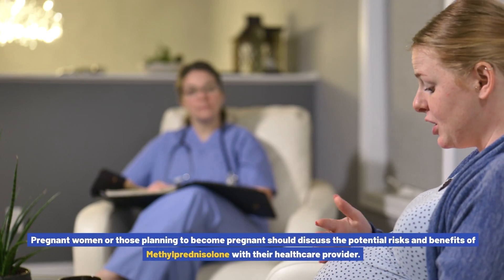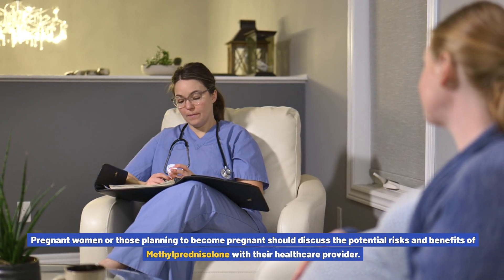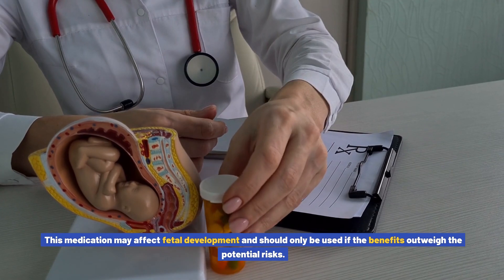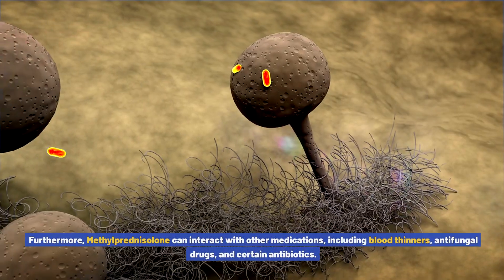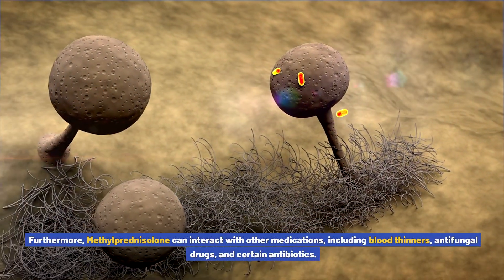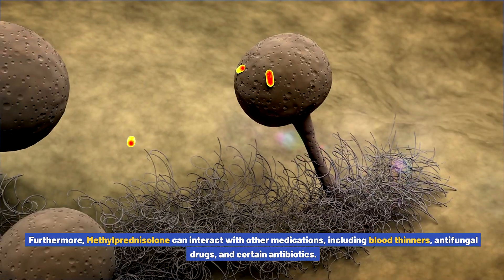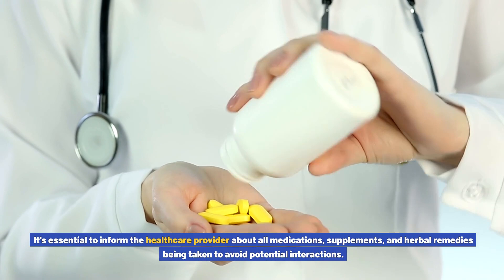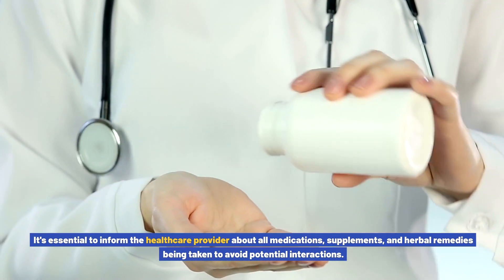Pregnant women or those planning to become pregnant should discuss the potential risks and benefits of methylprednisolone with their healthcare provider, as this medication may affect fetal development and should only be used if the benefits outweigh the potential risks. Furthermore, methylprednisolone can interact with other medications, including blood thinners, antifungal drugs, and certain antibiotics. It's essential to inform the healthcare provider about all medications, supplements, and herbal remedies being taken to avoid potential interactions.